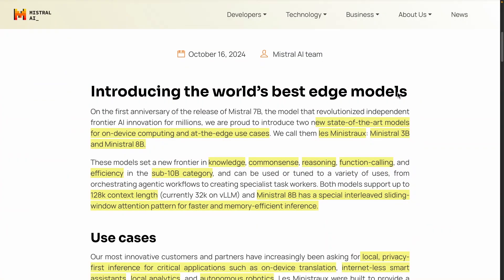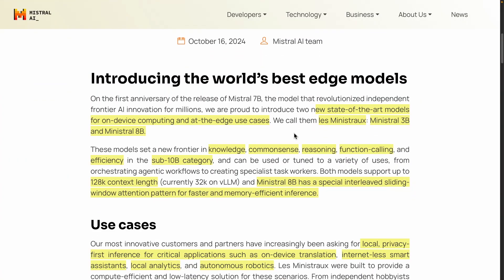They're introducing the world's best edge models. If you've kept track of the space, you'd know that Meta is also pushing for these smaller models, and Meta is probably the closest in terms of competition to Mistral. There's also the Gemma 2 series of models, which they do mention here. Those models are also very good small models in the sub-10-billion parameter range.